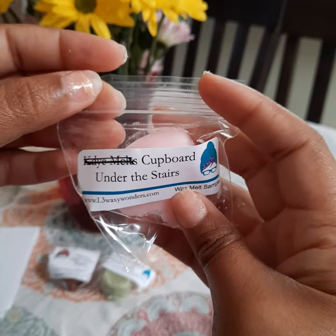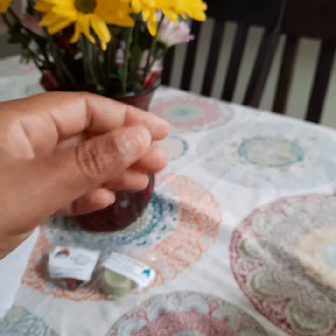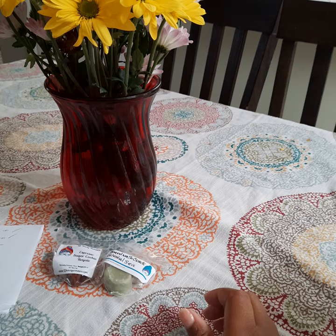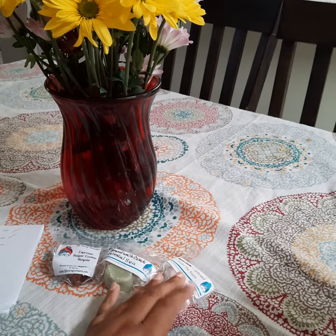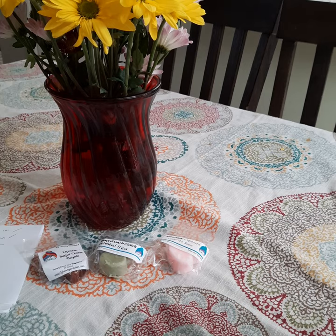Here we have what I think might be Cupboard Under the Stairs — I think this might have something with strawberry in it. I've seen her Cupboard Under the Stairs before. Oh, this smells really, really good. I do get some strawberry in this. It smells really, really good, though I don't think I would like this on its own — I think I would like it blended with something like White Elephant Exchange, but I do like it.